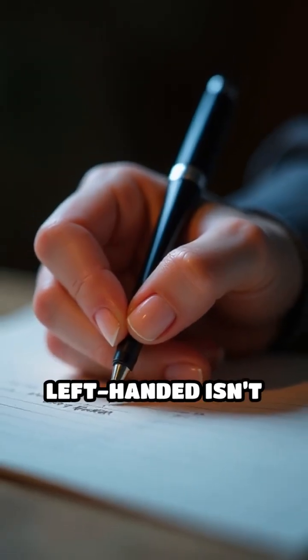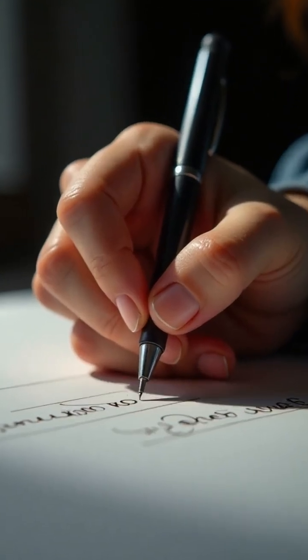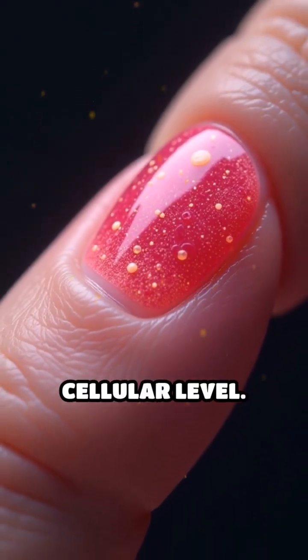So, being right or left-handed isn't just about how you write — it's something your nails actually remember. The human body responds to activity, right down to the cellular level.